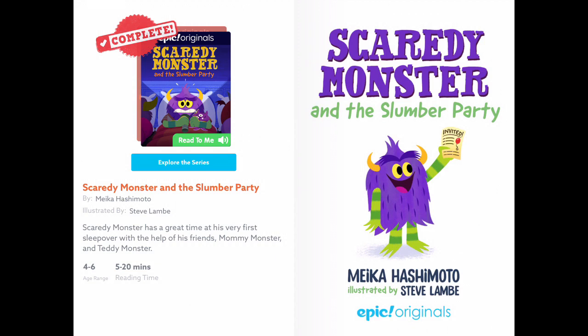This week's story is called Scaredy Monster and the Slumber Party. Look at the cover. Scaredy Monster is a purple monster. He has horns on his head and green arms and legs. This story is about a slumber party — that's when you go to your friend's house to sleep over. The author is Mika Hashimoto and the illustrator is Steve Lamb.